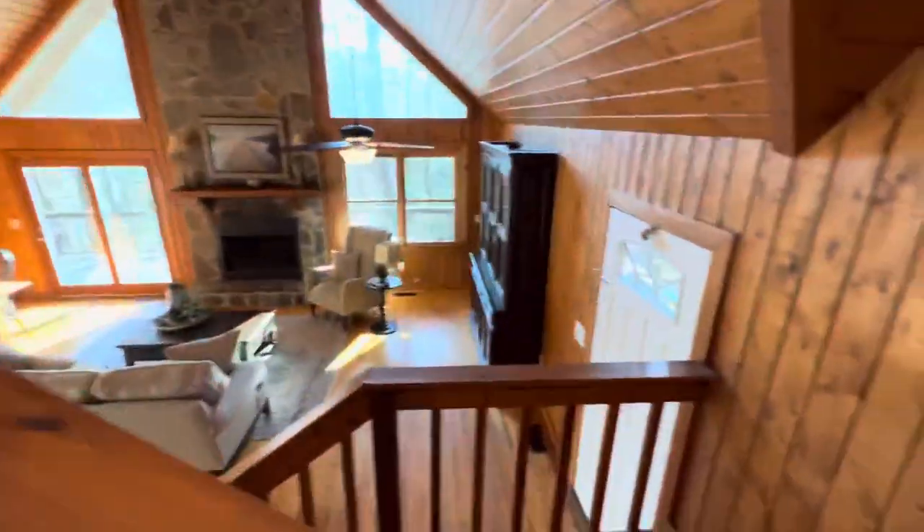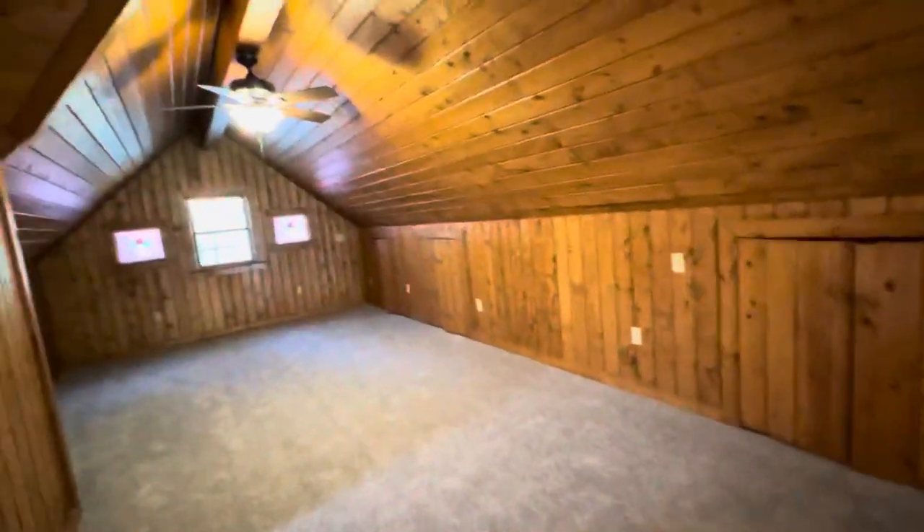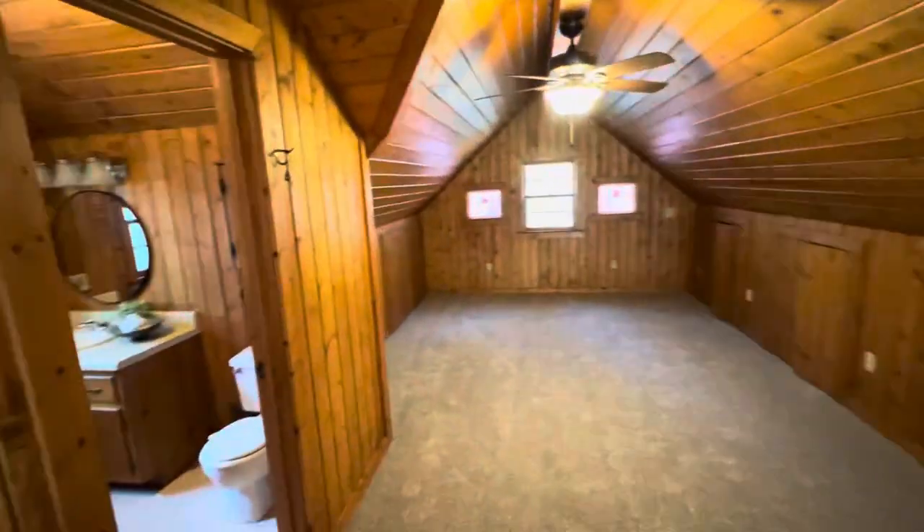Let's go upstairs to the loft. I just want to be fair to everybody — you're going to have scratches on the stairwells, it's 30 years old. If you want to come in here and sand it and smooth it out you can, but to me that's part of a cabin. Here's the loft area.